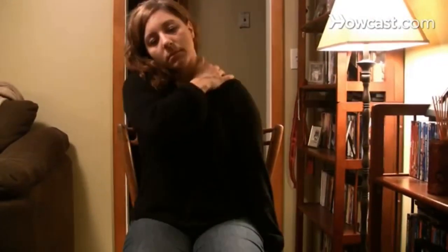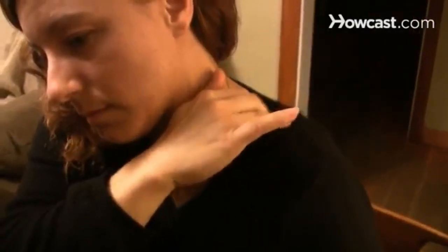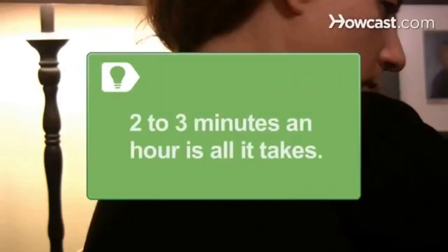Step 2: Switch to the other side. Hold the chair with your left hand, tilt your head to the right, and massage the supraspinatus muscle on your left side. Two to three minutes per hour is all it takes to work out the knots.